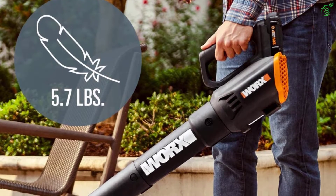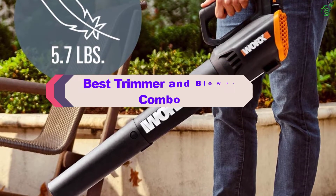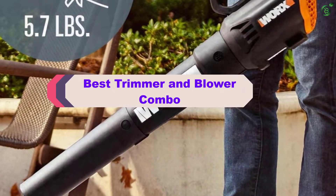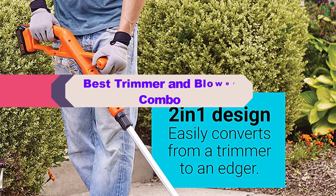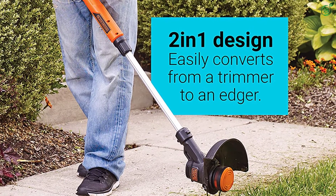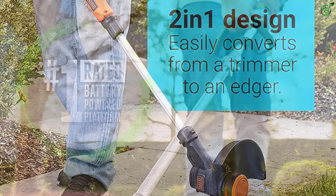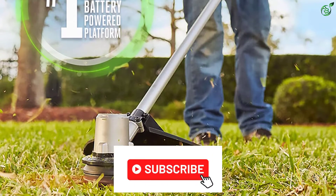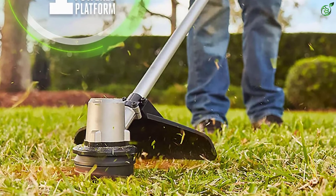Hey guys, in this video we're breaking down the top 5 best trimmer and blower combos on the market right now. I made this list based on my personal opinion and hours of research, and have listed them based on popularity, quality, price, durability, user opinions, and more. If you want to see more information and the updated price, you can check out the description below, and also make sure to subscribe for more reviews.